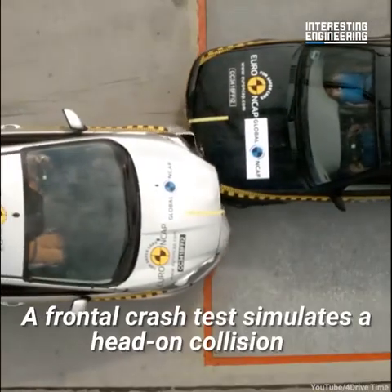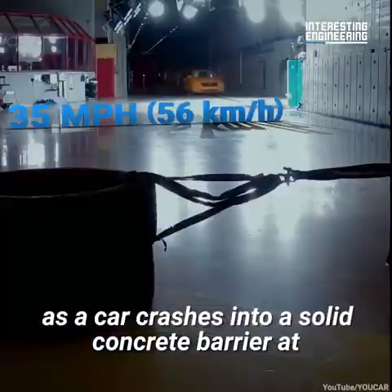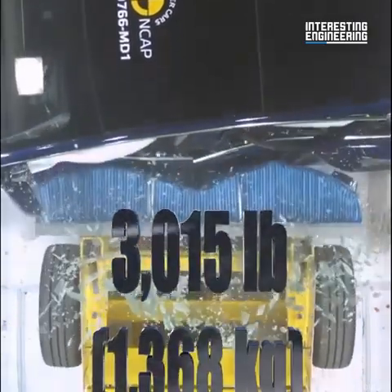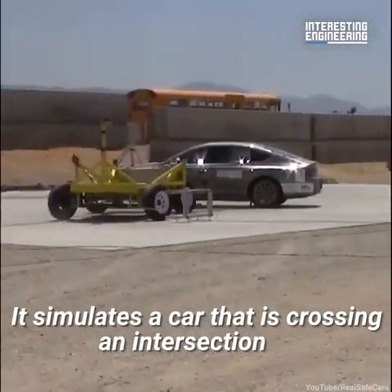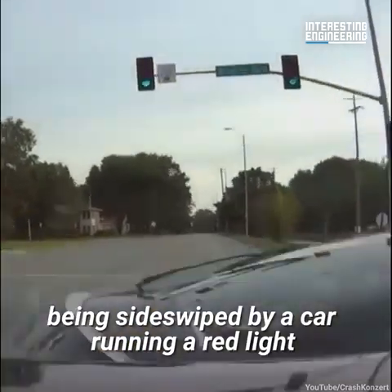A frontal crash test simulates a head-on collision as a car crashes into a solid concrete barrier at 35 miles per hour. In a side impact test, a 3,015-pound sled runs into the side of the car, simulating a car that is crossing an intersection being sideswiped by a car running a red light.